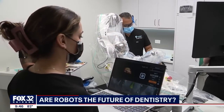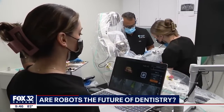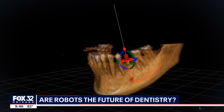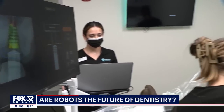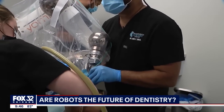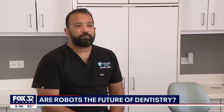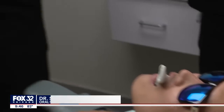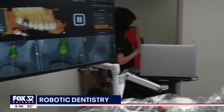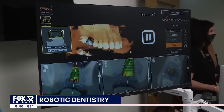Think of it as a GPS-guided procedure. The correct measurements and targeting means it's less invasive, and the implant is placed directly where it needs to go with absolutely no guesswork. Most of our patients tell us that they have no pain, no swelling, and no bleeding. A smaller incision means a faster recovery and no real healing time. The patient is in and out within an hour in most cases, depending on the job.